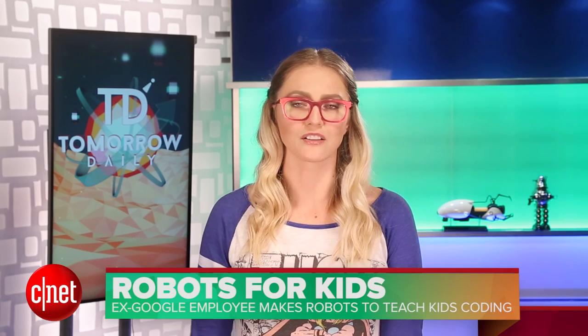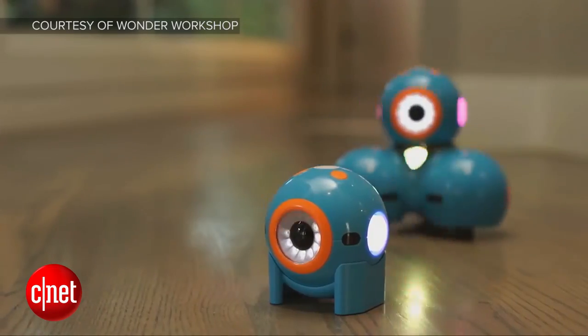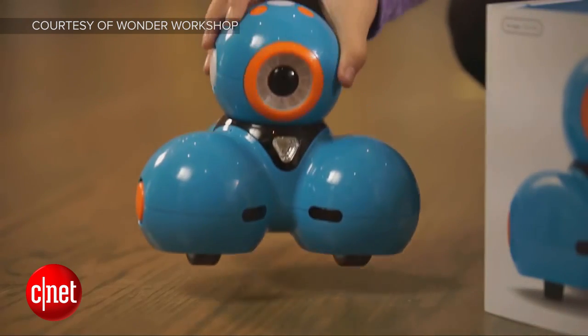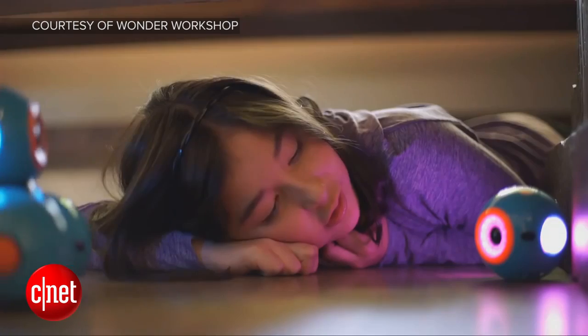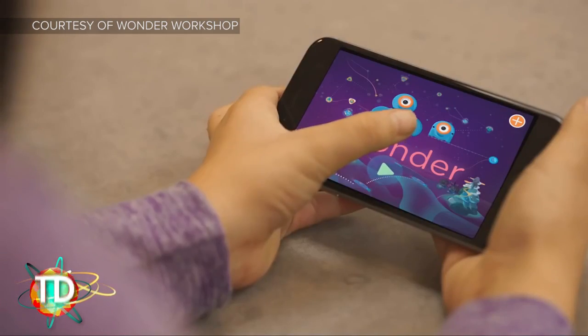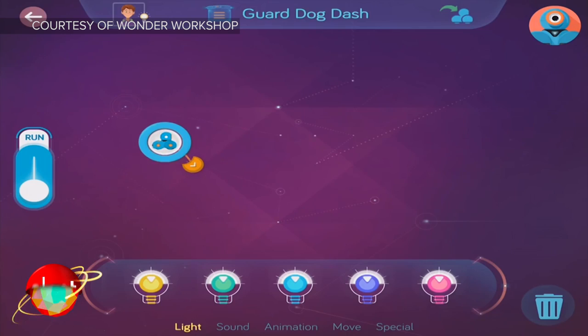Moving from really cool personal transports to robots — our favorite topic on Tomorrow Daily — let's check out these cute little robots that are teaching kids to code. Ex-Google employee Vikas Gupta has a daughter, and he got to thinking about how he could teach her to code. So he founded a company called Wonder Workshop, with one singular goal: making coding fun and easy. He's using robots to help achieve that end. Dash and Dot are friendly-looking robots that kids can program with the use of a companion touchscreen app.